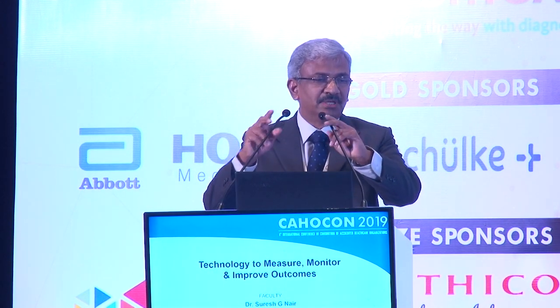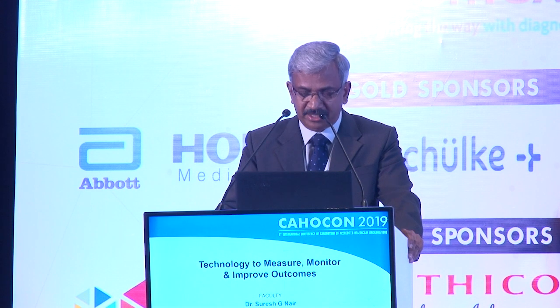I'm happy that I'll be able to talk to you from the perspective of a clinician on how this technology can be used to monitor patients, how to measure and monitor as well as improve outcomes in an acute care environment. I'm Dr. Suresh Nair. I come from Aster Med City in Cochin.